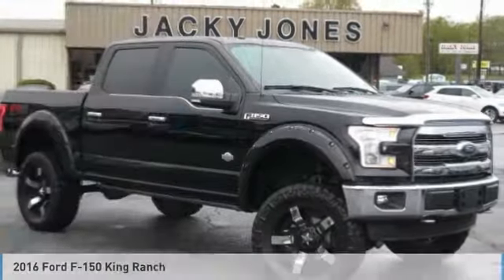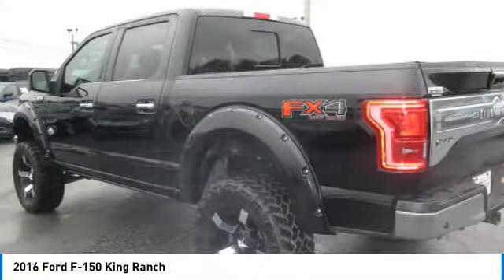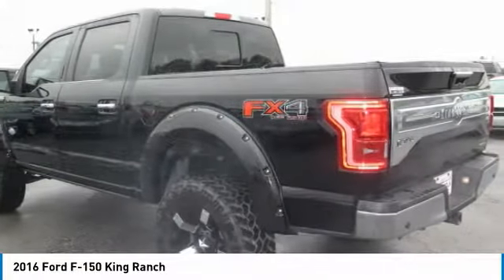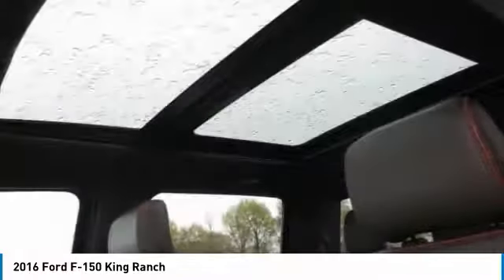King Ranch Edition, loaded, FX4 Off-Road Package, Technology Package, Twin Panel Sunroof, Pro Trailer Backup Assist, Lane Keeping System, 360-degree camera system.